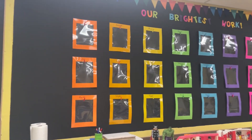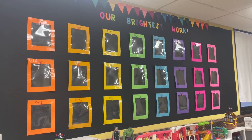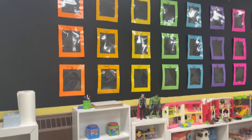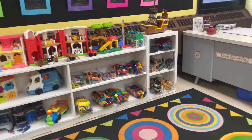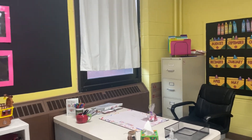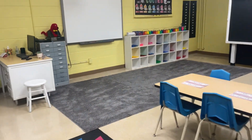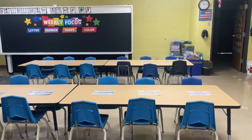We have our brightest work wall. Once a month we will put up whatever work it is that they have completed and are proud of. This is just a play area — I do not do centers. I will have a literacy time and a math and science time, and when they're finished they can grab a toy and go anywhere in the classroom and play quietly, unless it is actually recess.